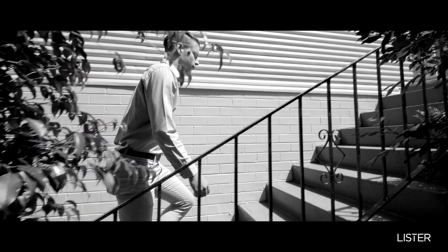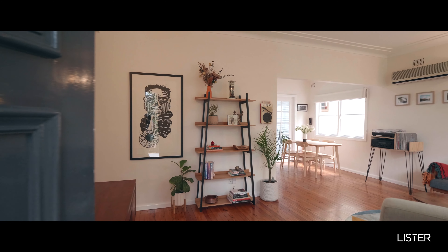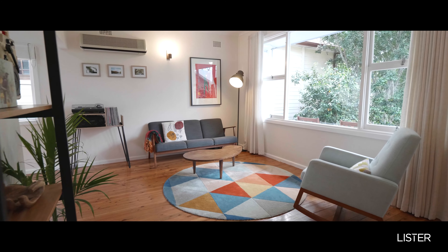Hi ladies and gentlemen, I'm Josh Power from Lister Estate Agents and this is 26 Springfield Crescent. If you want a home that's flooded with natural light in a prime location, with a good plot of land, this is the home for you. Let's go take a look.